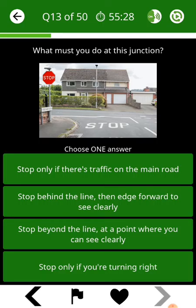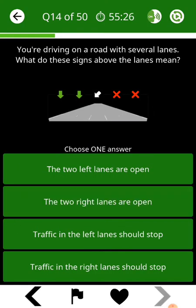What must you do at this junction? You're driving on a road with several lanes. What do these signs above the lanes mean?